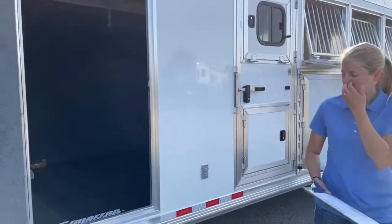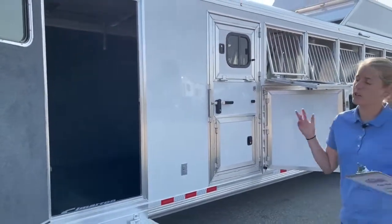Right over here she did want some exterior outlets up by the nose as well, so she's got two right here. She's really got most of her bases covered on this trailer as far as power goes.